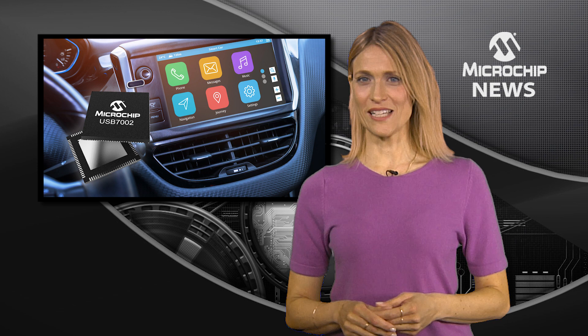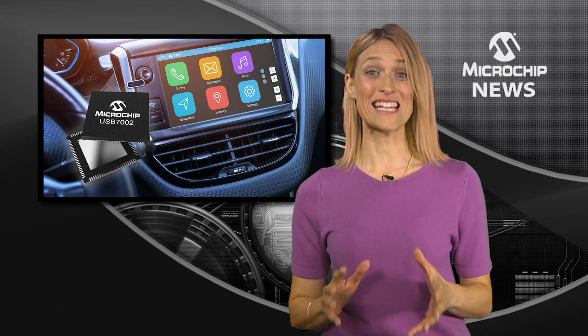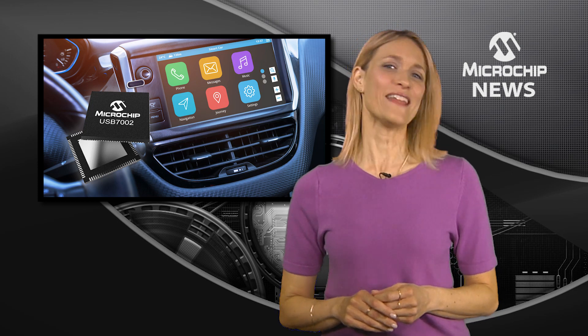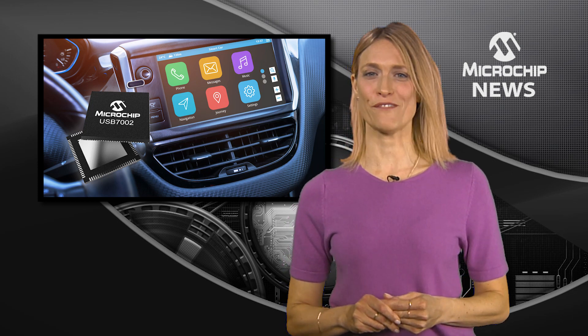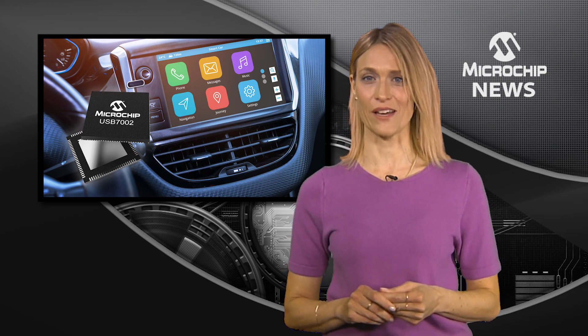If USB 2.0 is slowing down your infotainment system, you need data rates which are 10 times faster. And that means you need the first automotive USB 3.1 Smart Hub IC with native support for USB Type-C.